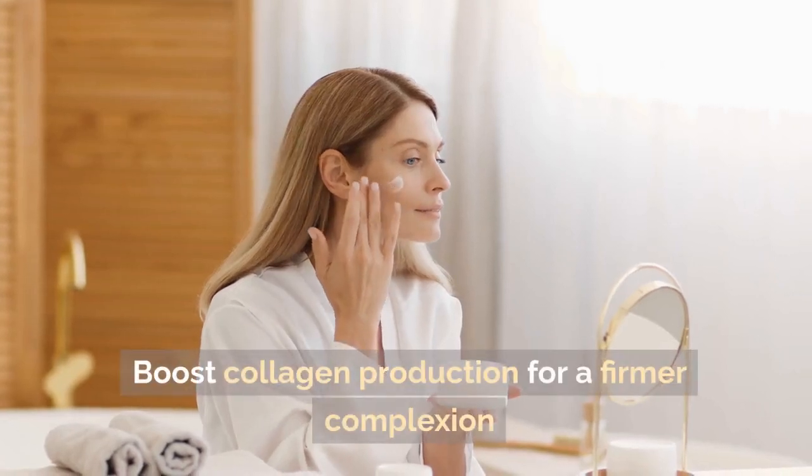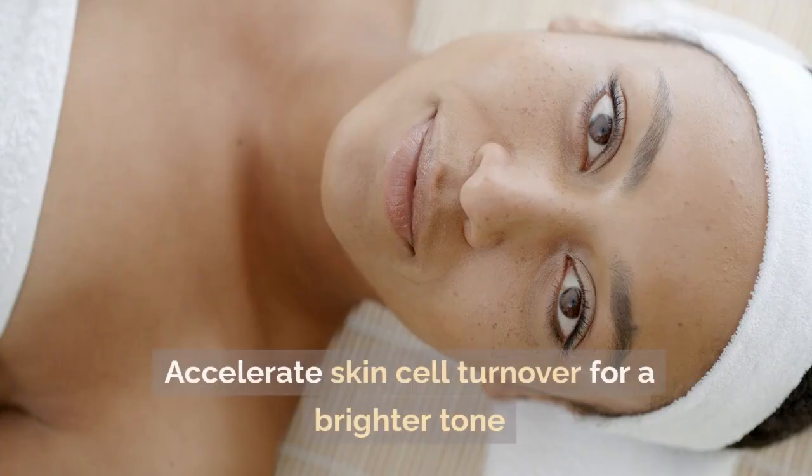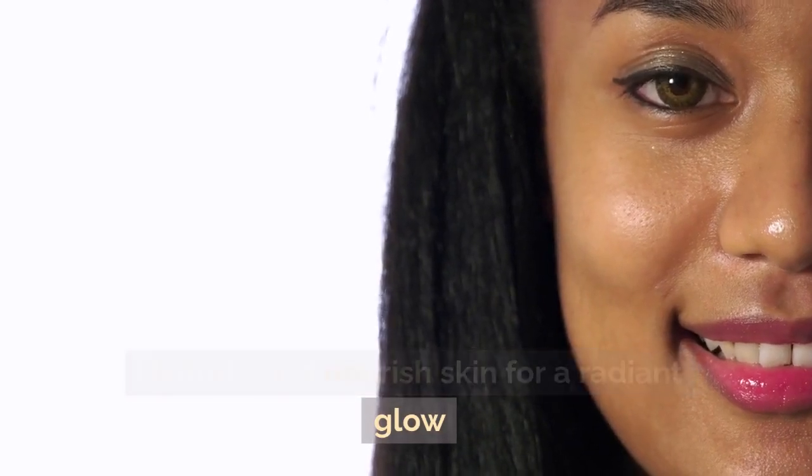Boost collagen production for a firmer complexion. Accelerate skin cell turnover for a brighter tone. Hydrate and nourish skin for a radiant glow.